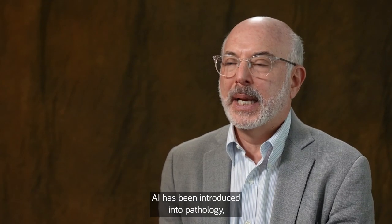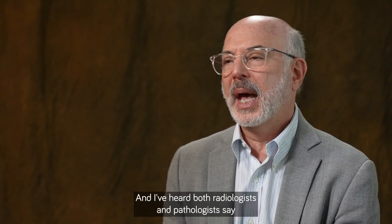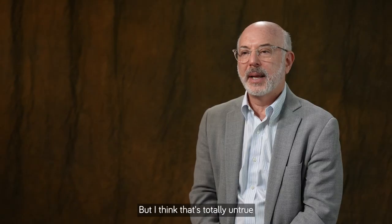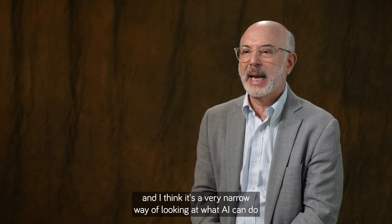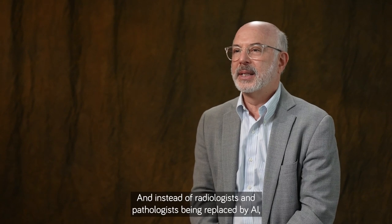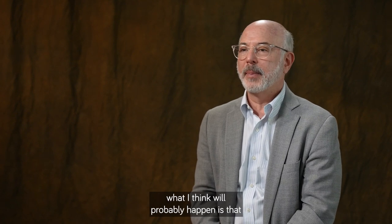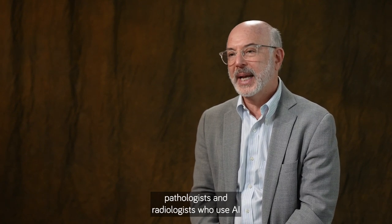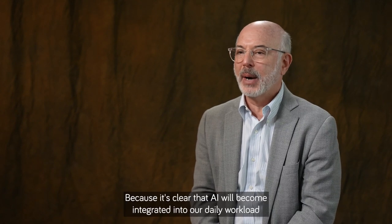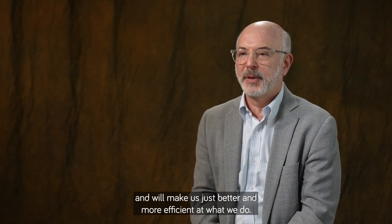AI has been introduced into pathology and also into radiology, and I've heard both radiologists and pathologists say AI is going to replace them. I think that's totally untrue and a very narrow way of looking at what AI can do. Instead of being replaced by AI, what will probably happen is that pathologists and radiologists who use AI will replace those who don't, because AI will become integrated into our daily workload and make us better and more efficient at what we do.